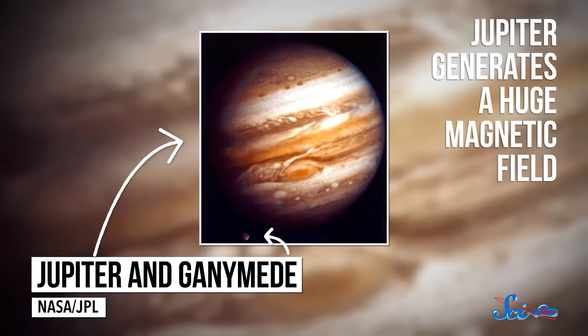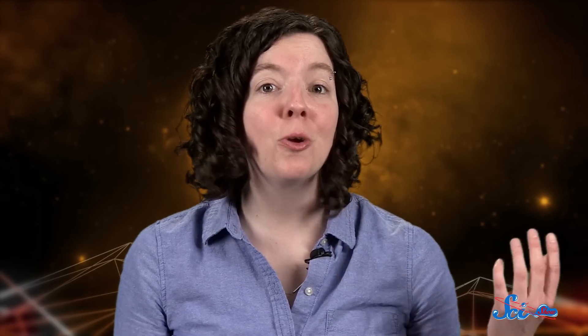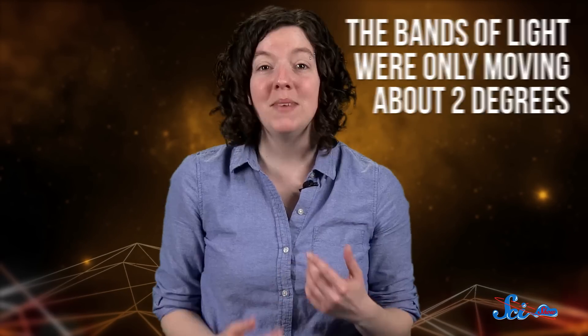Where those bands end up has a lot to do with the moon's magnetic fields, because electric and magnetic fields are two parts of the same force. Jupiter, never a planet to do anything halfway, generates a huge magnetic field, strong enough to influence the pattern of auroras on Ganymede. In fact, its super-strong field should cause the auroras to rock back and forth about six degrees every ten hours. But the researchers were able to prove that the bands of light were only moving about two degrees, meaning that something was messing with the moon's magnetic field.